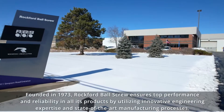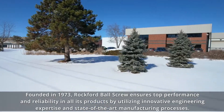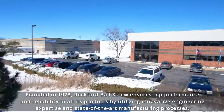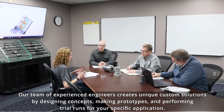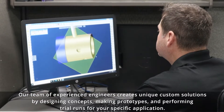Founded in 1973, Rockford Ball Screw ensures top performance and reliability in all its products by utilizing innovative engineering expertise and state-of-the-art manufacturing processes. Our team of experienced engineers creates unique custom solutions by designing concepts, making prototypes, and performing trial runs for your specific application.